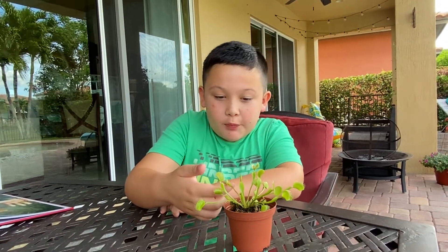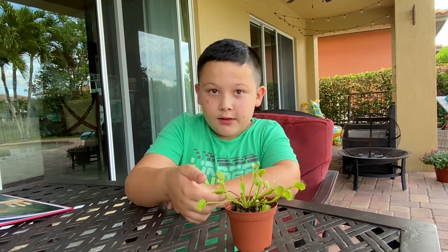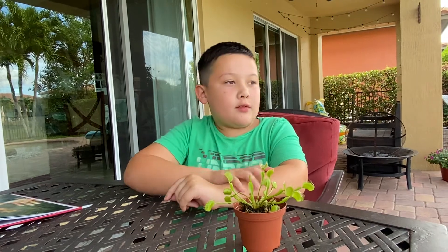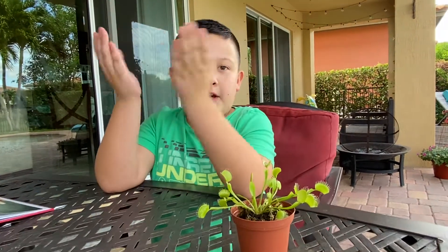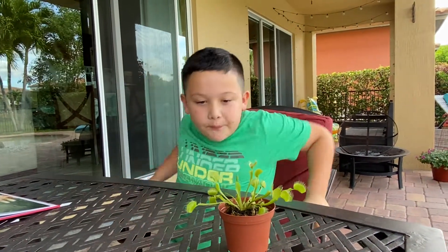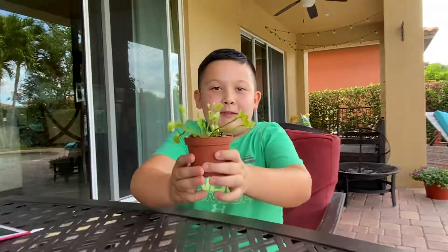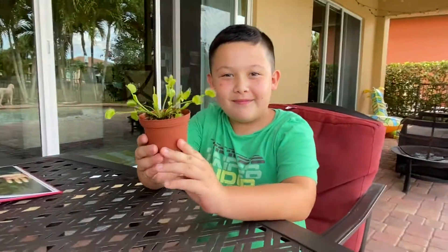But these carnivorous plants aren't easy to find. You can find them around swamps, or just go to North Carolina if you want to find them everywhere. Yeah, that's my Venus Float Trap. Nice. Thank you.